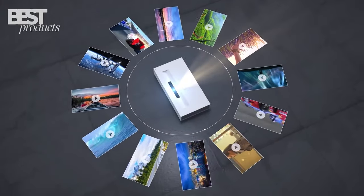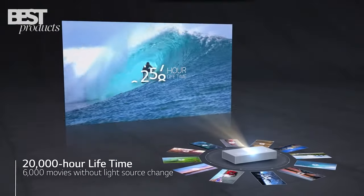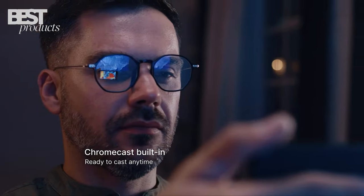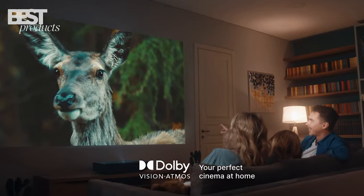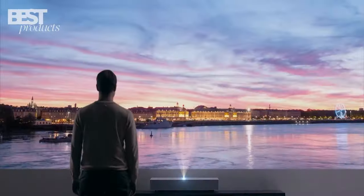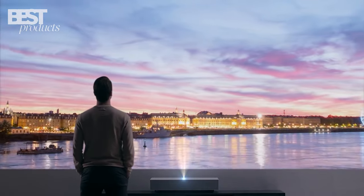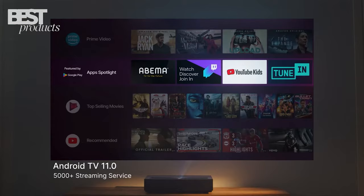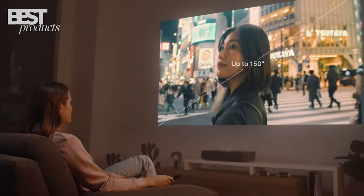So there you have it — my picks for the 5 best 4K laser ultra-short throw projectors you can buy in 2023. With their ability to create huge, immersive projected images from just inches away, these ultra-short throw models are perfect for tight home theater setups. Let me know which of these projectors you would choose for your home cinema needs. Be sure to like and subscribe for more tech reviews from Best Products. Thanks for watching, and I'll see you in the next one.